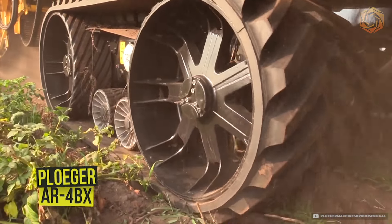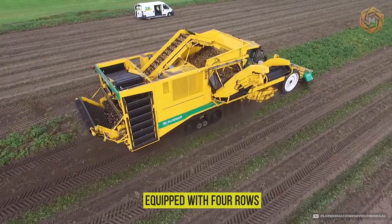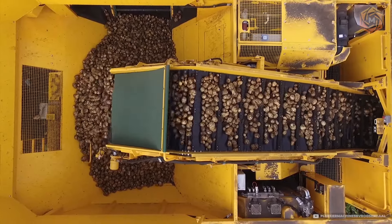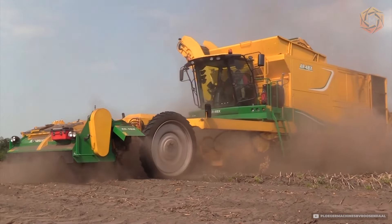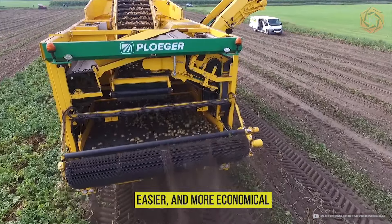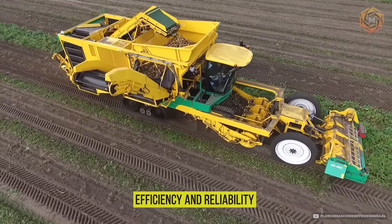Meet the Ploger AR4BX, a powerful ally in root crop harvesting. This harvesting unit, equipped with four rows, allows for efficient and careful harvesting of root crops, preserving their integrity and quality. The AR4BX is a combination of power, precision, and innovation that can transform the harvesting process, making it faster, easier, and more economical. Rest assured, with this machine every harvest season will be marked by efficiency and reliability.